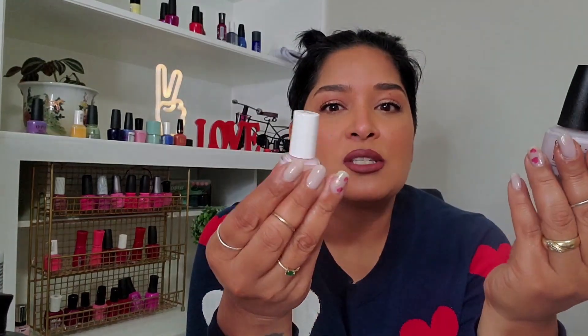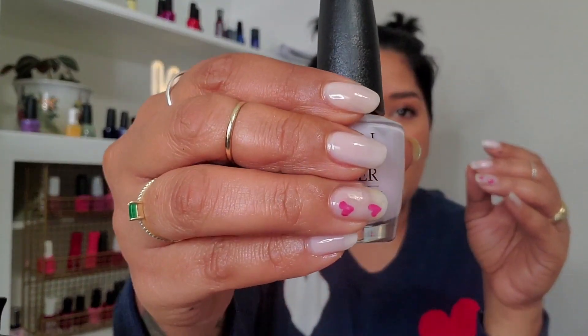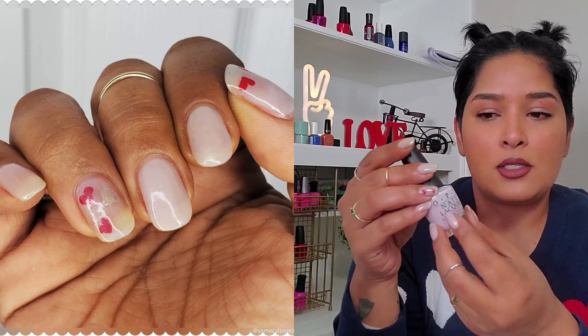I'll start off with the sheer barely-there polishes. These are really great if you work in a very conservative environment and can't do the poppy punchy pinks or reds — if you need to be a little more subdued but still look beautiful and delicate. I currently have this one on my nails and it looks so beautiful. This is Care to Dance from OPI.